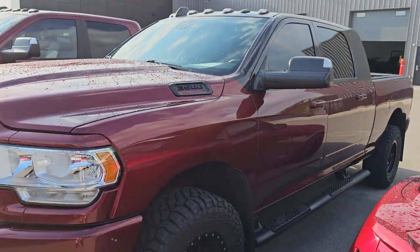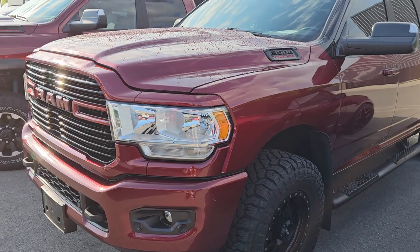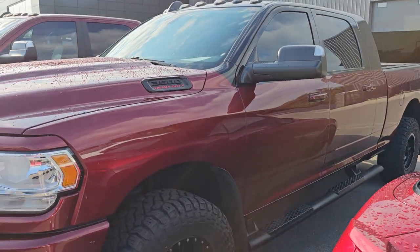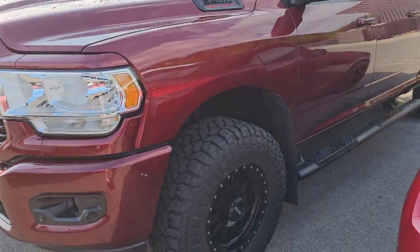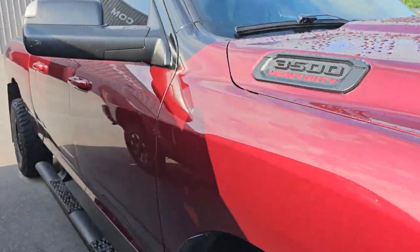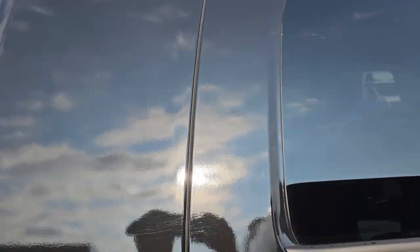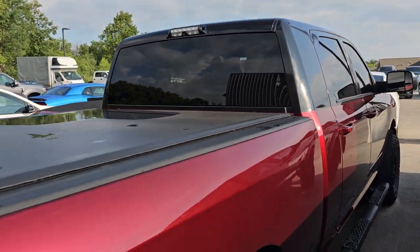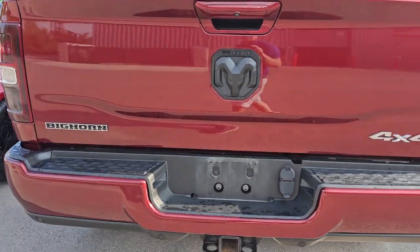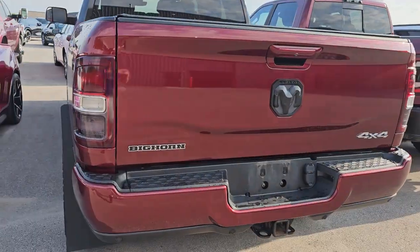Here is a 2019 Ram 3500 single rear wheel. It's got the high-output Cummins diesel and the Aisin transmission. This one is a Bighorn — I think it's a Night Edition. What's really cool about this one is somebody has wrapped the top, giving it a two-tone effect. It really looks good — whoever did it did a really nice job. The roof's wrapped as well, and it's got some nice wheels and tires and color-match bumpers. It's got 64,000 miles on it and it's just about perfect.